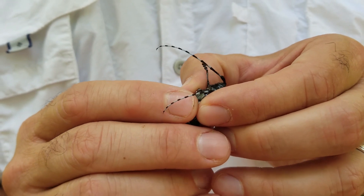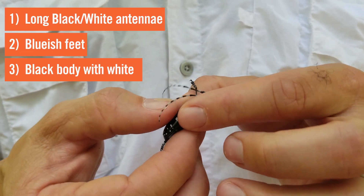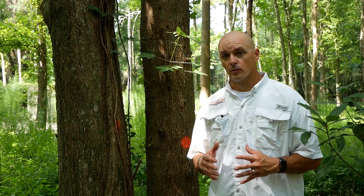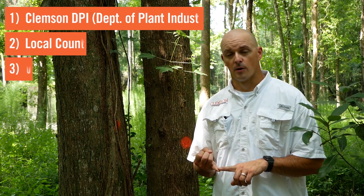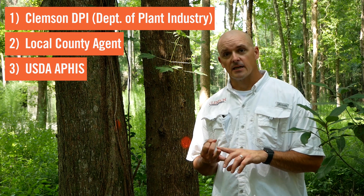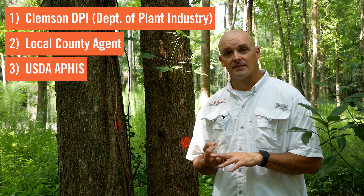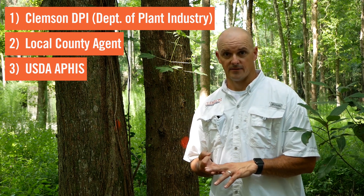We have a common sawyer here that has a white spot right there. So these three characteristics are the best way to tell if you have an Asian Longhorn Beetle. If you think you've seen one, we'd like you to contact one of three people: first, Clemson DPI, the Department of Plant Industries; second, contact your local Clemson Extension county agent; and third, contact the USDA Animal Plant Health Inspection Service, or USDA APHIS.